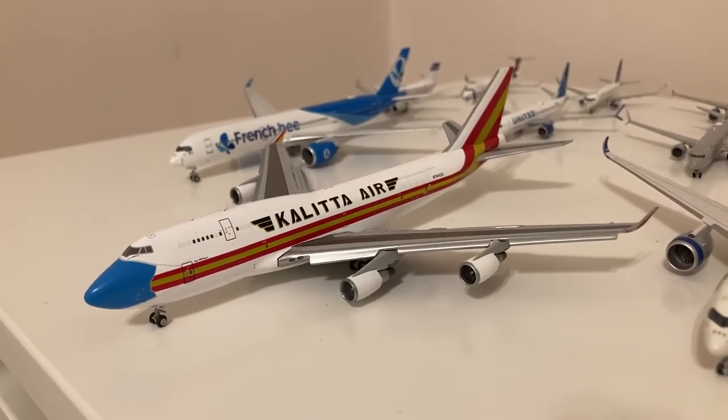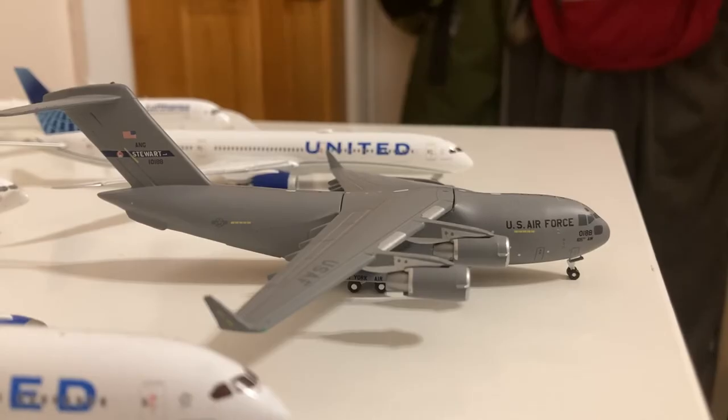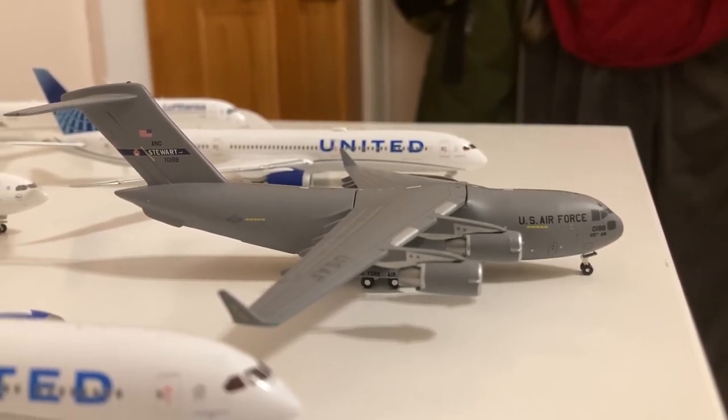Kalitta Air 747-400F in their 'Not Without My Mask' flaps down livery. Moving on to the only military model I currently have in my collection, we have this USAF C-17 Globemaster III.